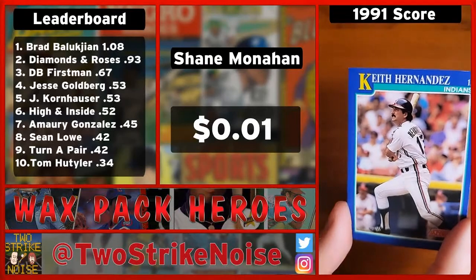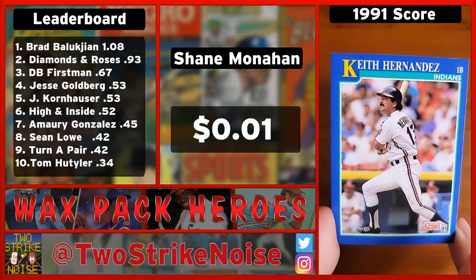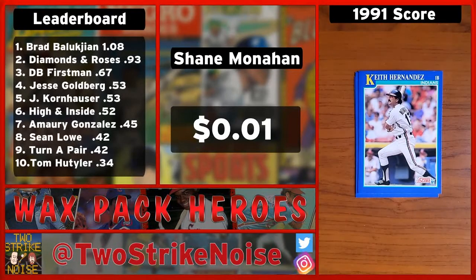I really don't remember him playing for the Indians at any point — obviously this is the end of his career — but he's got a mustache as usual and he's definitely got real stirrups. That's some points. The card is not worth anything beyond that, but that does bring your total up to three cents.